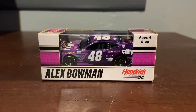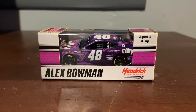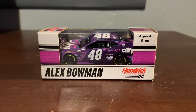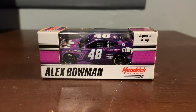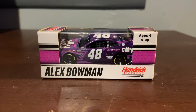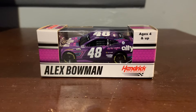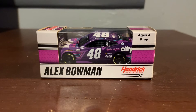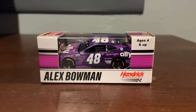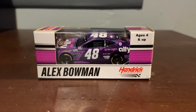The nice thing about the diecast this year, before we get started, is that the packaging for all the diecasts — a lot of them are color-coordinated this year. Literally, all the Hendrick ones, the purple on the box for Alex Bowman is that car's colors, which is very nice. So Bowman's is purple, Chase's is blue, Byron's is a darker blue. Larson's almost looks black — like a blackish green-blue, very dark. But anyway, let's get this thing out of the package and get straight into the review.